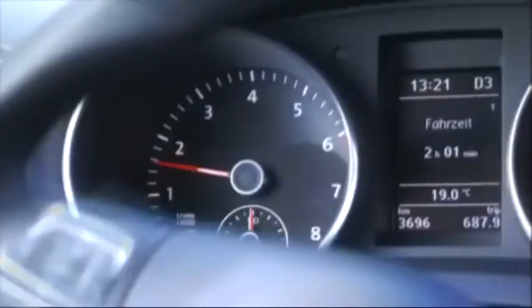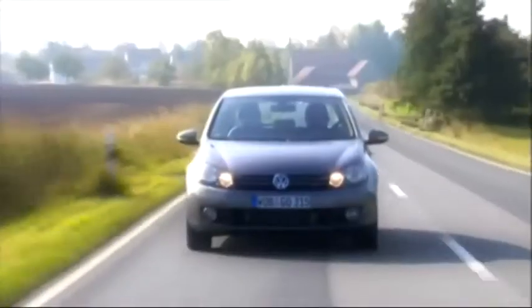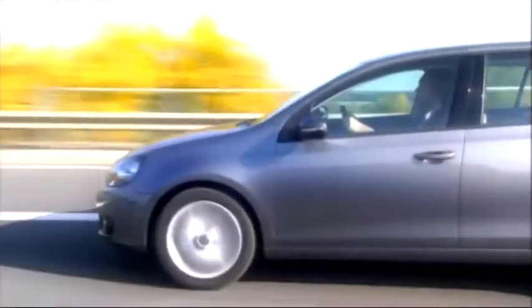The innovative 7-speed DSG is designed for the most important high-volume models. The successful DSG strategy from Volkswagen is pursued with it, and the technological advancement from Volkswagen further enhanced.